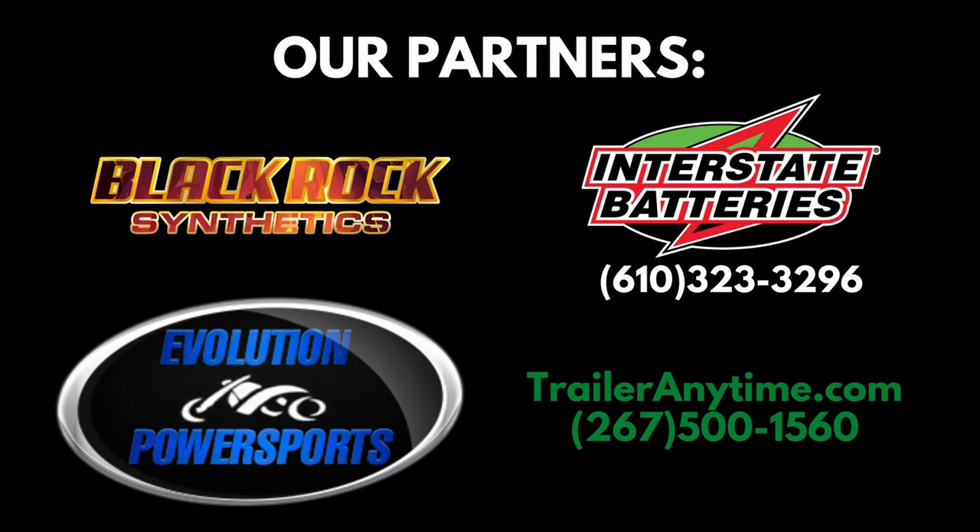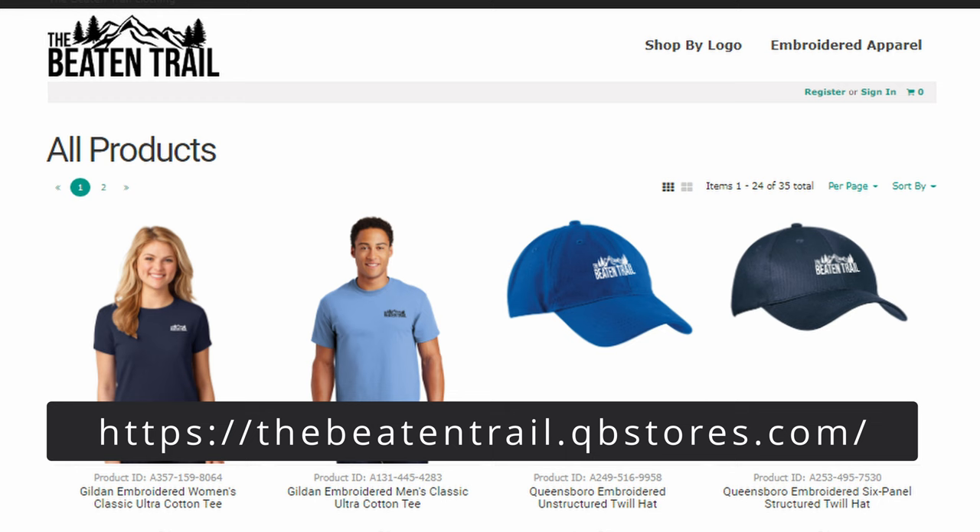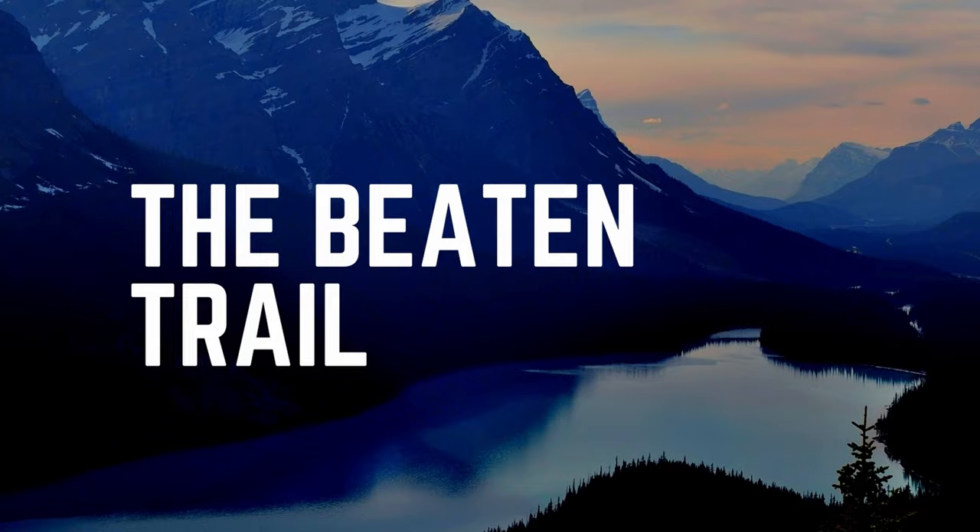We hope to see you out there on the trail. We'd like to thank our partners and sponsors for being on board. Be sure to get over to Lit Industries for 50% off all hex and billet lights while supplies last. Get some hats and shirts over at the apparel store. Thank you for watching The Beaten Trail on this update of Dixon Miller — hope to see you out there on the trail!